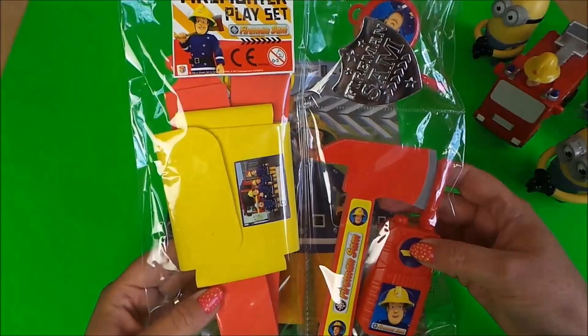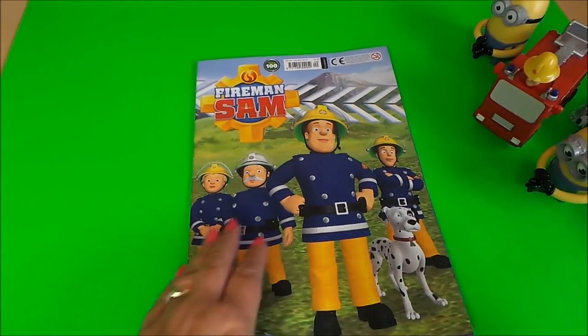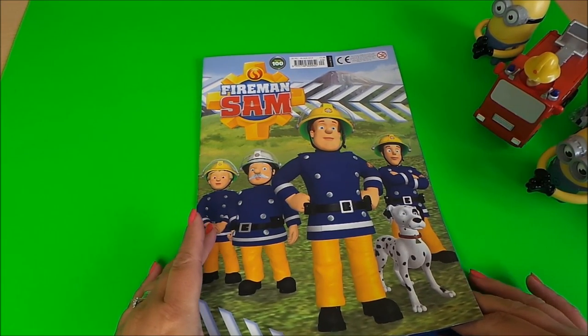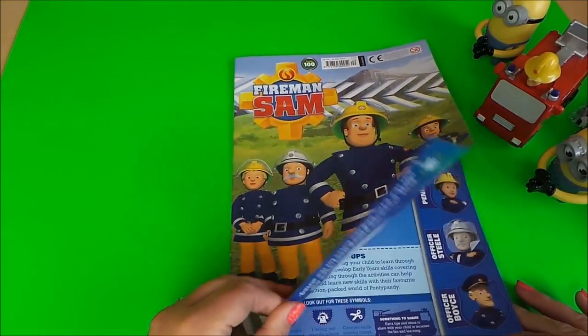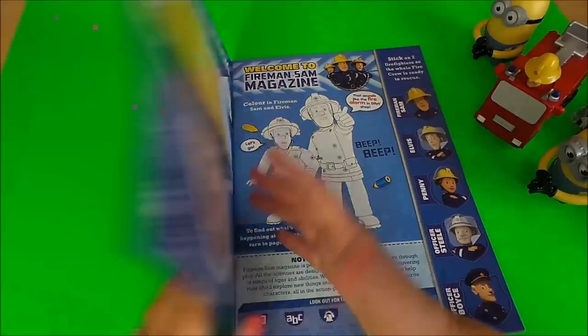Rather cool toys — that's a fantastic firefighter playset. Let's have a look at the actual magazine. This is issue 100, so this is a special issue really. Let's take a look inside.